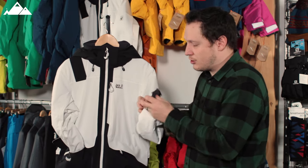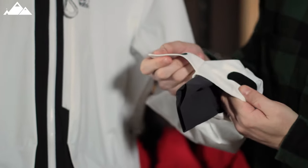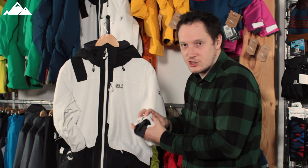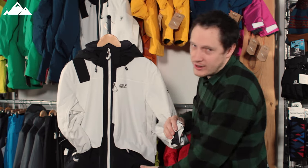The cuffs have a snow skirt on the inside which prevents snow from going up your arm, and then there's a velcro system on the outside. Once your arm's in there you do that up and it secures everything — stops snow from going up your arm.